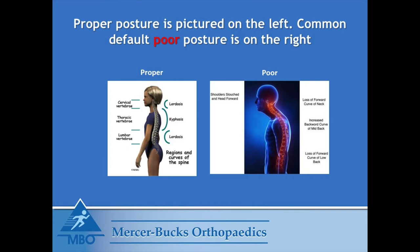The image on the right demonstrates poor posture. When you sit at your work desk with your head forward and shoulders slouched, this results in a loss in the forward curve of the neck, increases the backward curve of the mid back, and reduces the curvature of the low back. Sustaining these altered postures for prolonged periods of time results in pain and injury.